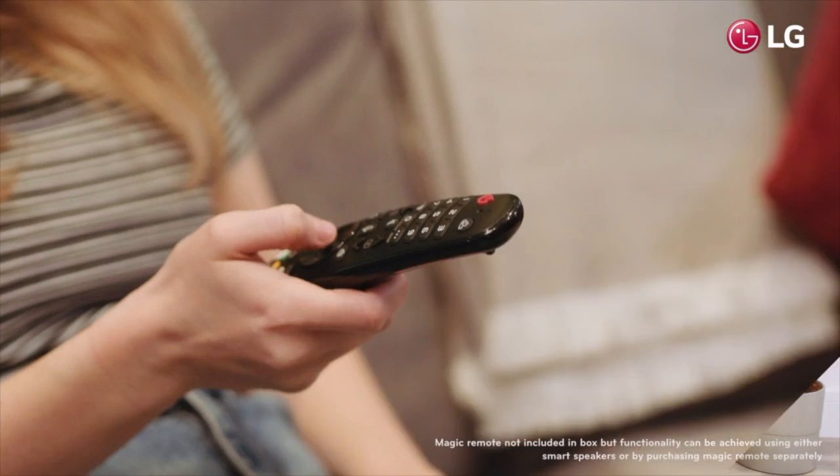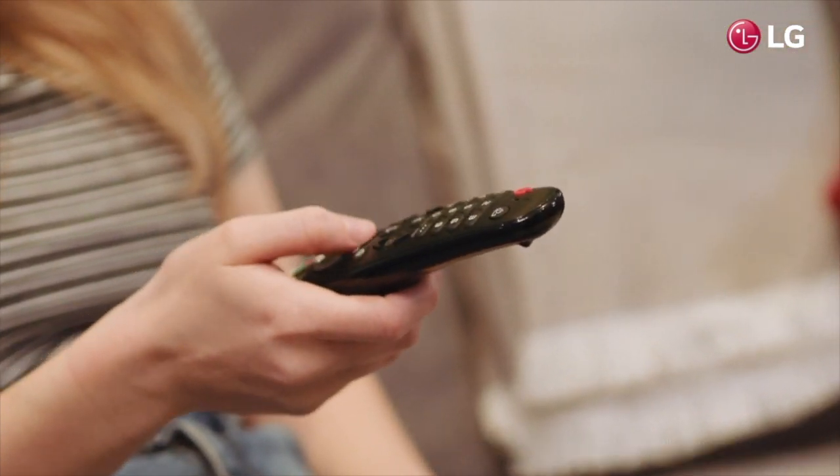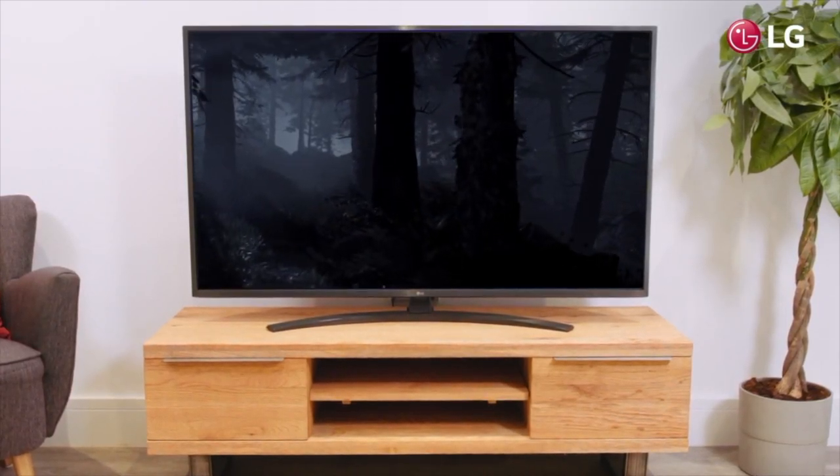Compatible with next-generation 4K Ultra HD programming, as well as high dynamic range movies and TV shows, WebOS brings a new dimension to LG TVs.